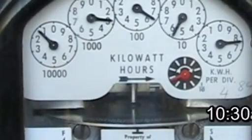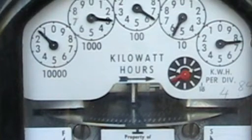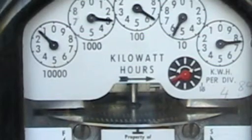It's now 10:30am and the meter is going backwards. A nice sunny day here in Adelaide, South Australia. And we'll just have a look at the meter on the inverter.